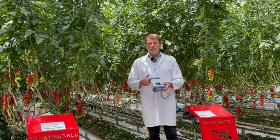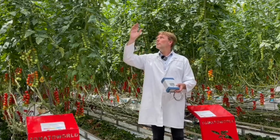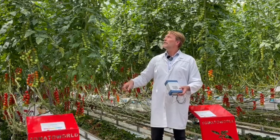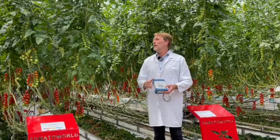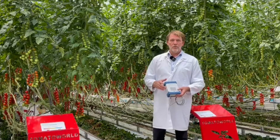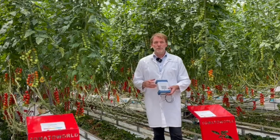Plants are very sophisticated. Plants communicate from the top of the plant until the root system. They communicate through different systems — in a chemical manner, with hormones — and they are continuously processing information about their condition.